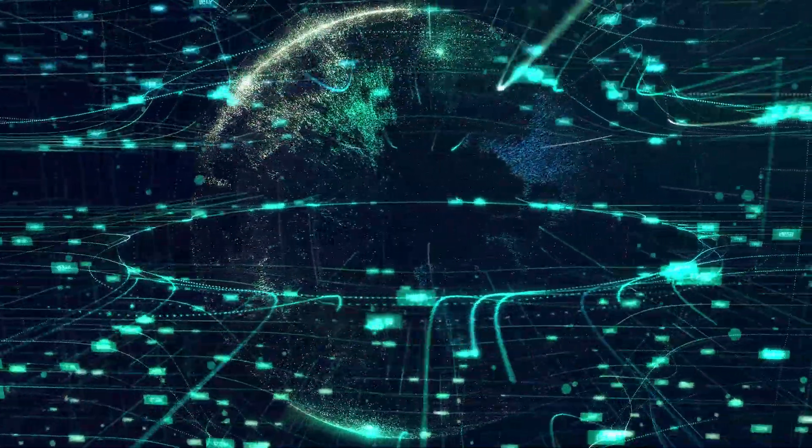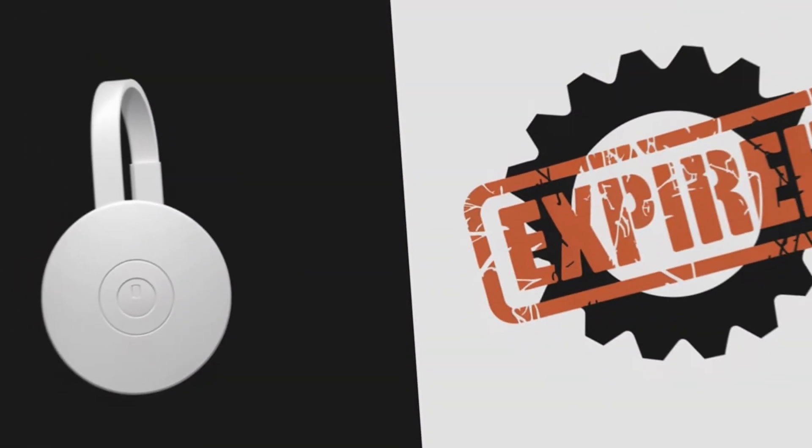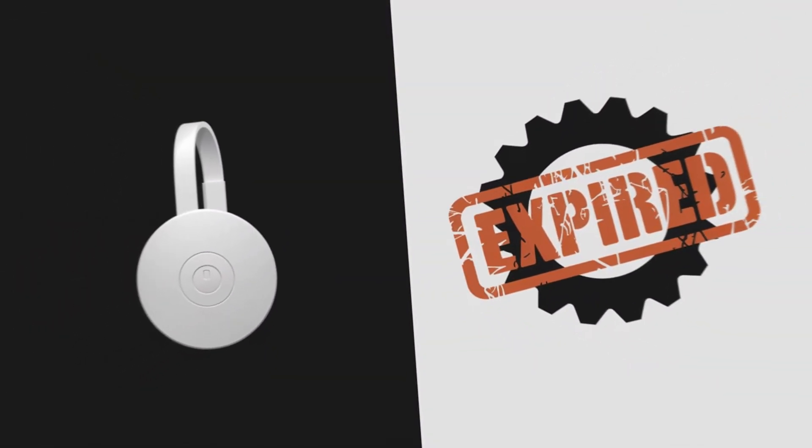But here's the key part. The certificate expires, and when that happens, it's like showing an outdated ID — no one's going to accept it.